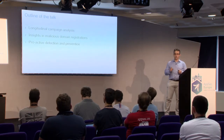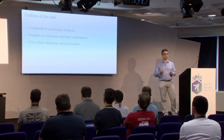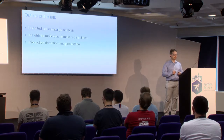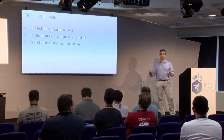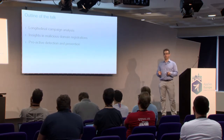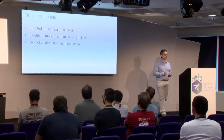So an outline of the talk: I will split it into three parts. The first part is a longitudinal analysis — we studied 14 months of registration data on .eu. The second part gives insights into patterns we recognized while analyzing individual campaigns and the overall dataset of malicious activity. The most important part is the conclusion towards proactive defense: in the third part I'll give insights into how we operationalize this into a system that detects and prevents malicious domain names in .eu.